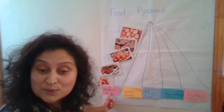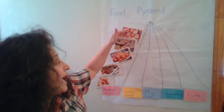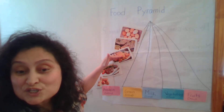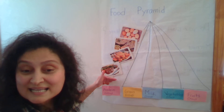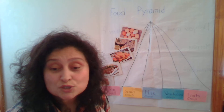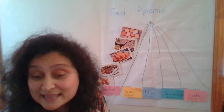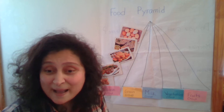So we have learned with you the protein group. Protein group includes egg, fish, chicken, meat, nuts. These all products have protein, which is good for our body, skin, and blood. They also give us energy to run and jump.